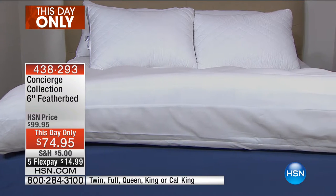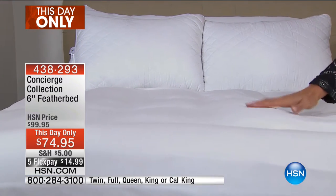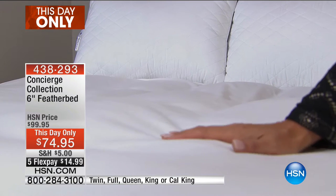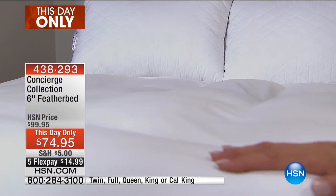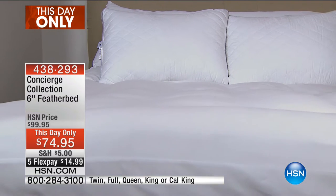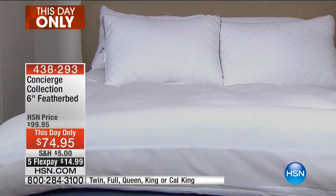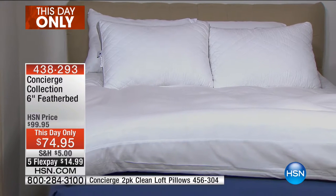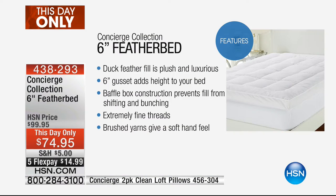Feather beds have been used forever, but with today's modern technology we bring them to the modern age — convenient and easy — while still giving you that cozy, nestling comfort. Whether you have a twin, full, queen, king, or California king, everybody gets the same incredible one-hour price. We've added five flex pays, so you can get this six-inch Concierge Collection feather bed for the lowest price we've ever done on flex — just fifteen dollars down.